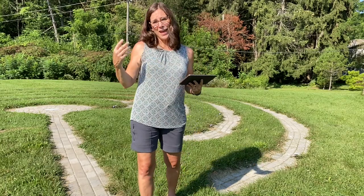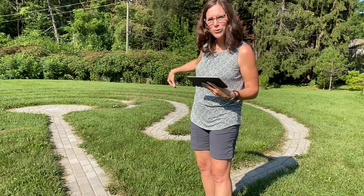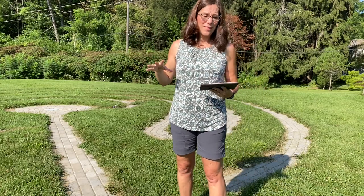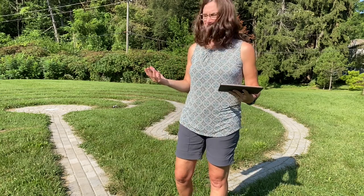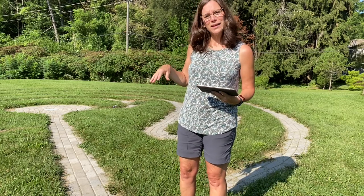The path weaves in and out. At some points it gets close to the center, but then you're turned away and you keep walking again — weaving in and out, coming towards the center and away from it. The idea in a labyrinth is that it's representative of what life is like: sometimes we feel so close to something and then something changes and shifts, and you get pulled off in another direction or go off on another tangent. The labyrinth is very representative of life.